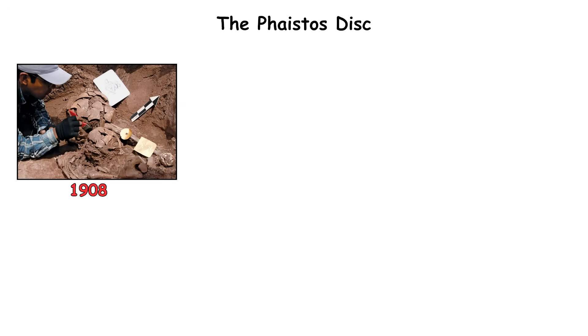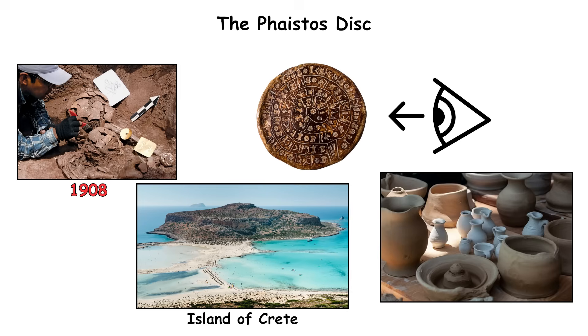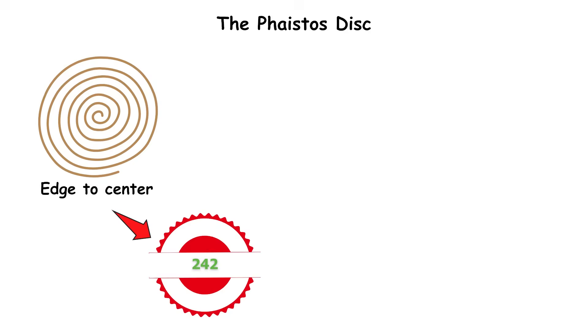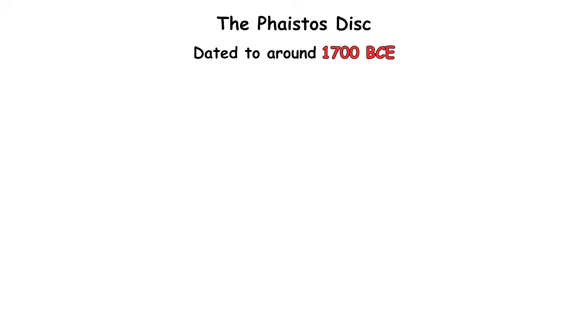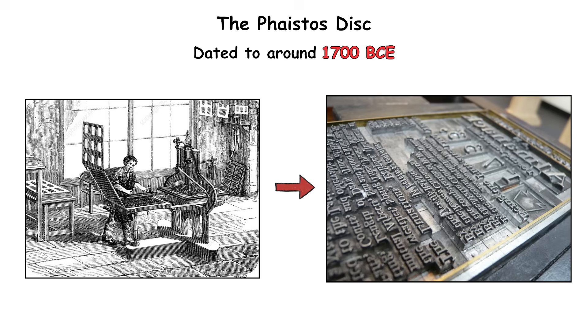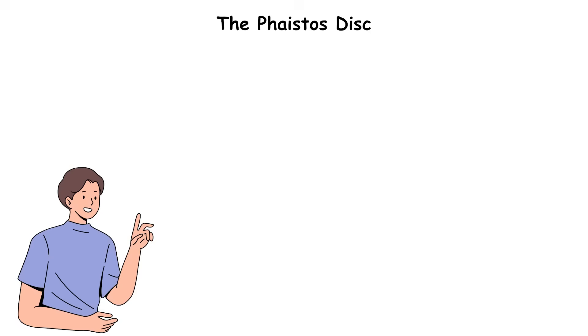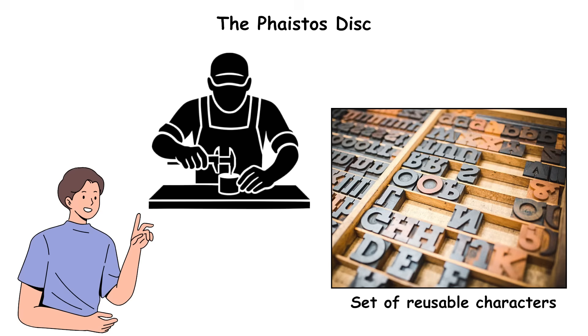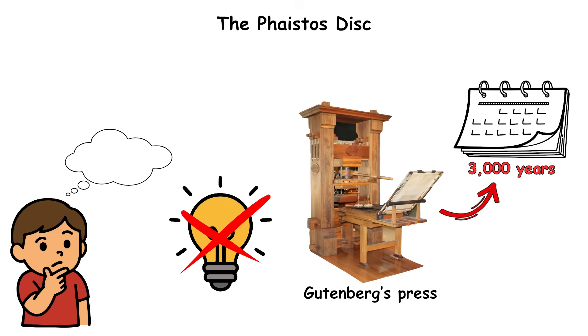The Faistos Disc. Unearthed in 1908 on the island of Crete, the Faistos Disc looks like a simple piece of pottery — until you notice its symbols. Spiraling from edge to center are 242 stamped impressions forming 45 unique signs, all pressed into wet clay before firing. Dated to around 1700 BCE, it may represent the earliest known example of movable-type printing: each symbol was pressed with pre-made stamps rather than carved, meaning the creator used a set of reusable characters — a printing concept that wouldn't resurface until Gutenberg's press 3,000 years later.